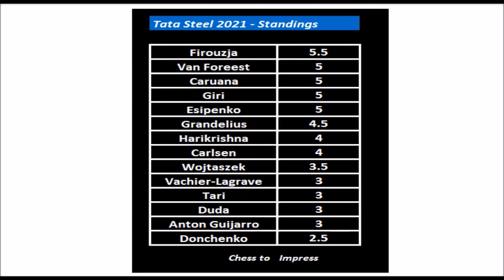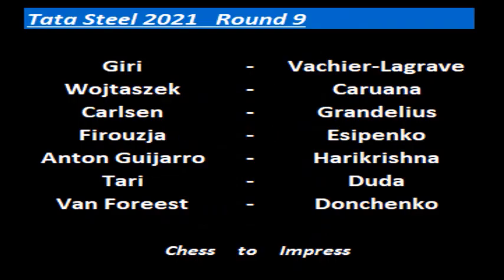Monday the 25th of January will be a rest day, and round 9 will be played on Tuesday the 26th of January. We'll see this line-up: Giri against Vashila Graf, Wojtasek against Kaerana, Carlsen vs Grandelius, Ferruja vs Yesipenko — the battle of the youngsters, which looks like the tie of the round — Anton Guijaro against Harikrishna, Tari vs Duda, and Van Voorheest against Donchenko. I will be here after the round to tell you what happened.